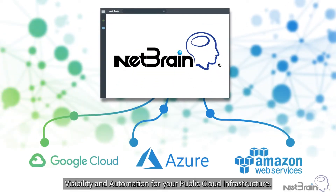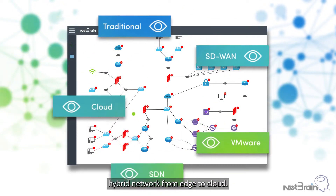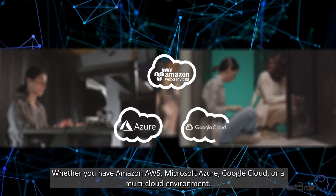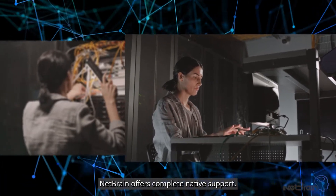Visibility and automation for your public cloud infrastructure. Let's explore how NetBrain enables the management of your end-to-end hybrid network, from edge to cloud. Whether you have Amazon AWS, Microsoft Azure, Google Cloud, or a multi-cloud environment, NetBrain offers complete native support.